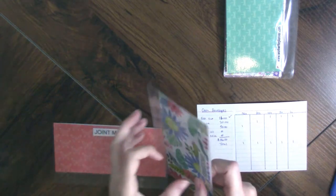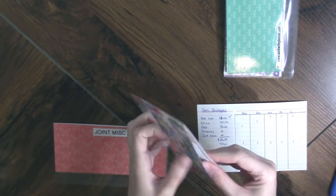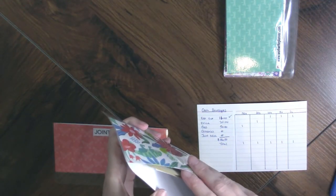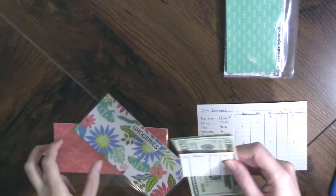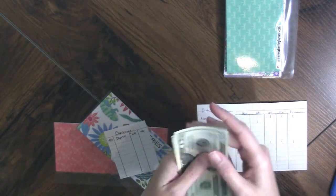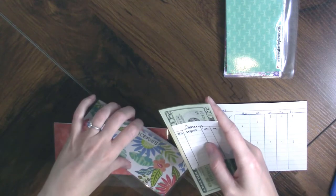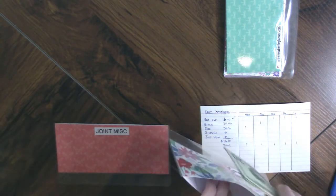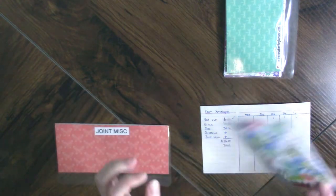We are not putting anything in groceries. The amount — well, let's make sure it's all there. It should be $100: $20, $40, $60, $81. Yep, we're good. And then the other envelope is empty as it should be. So this is everything stuffed and ready to go back in my wallet.